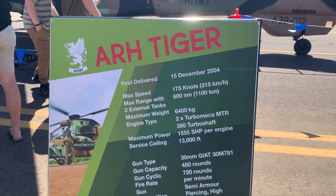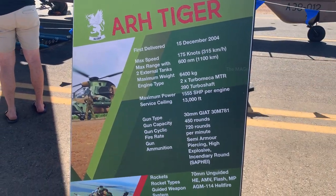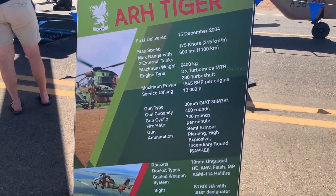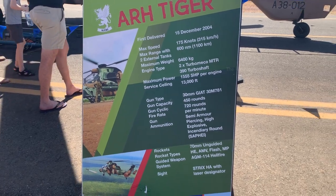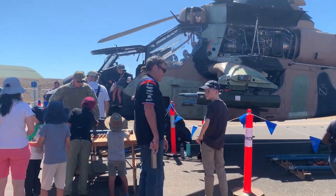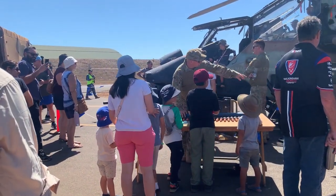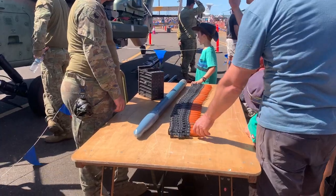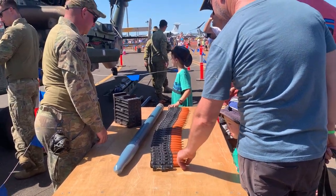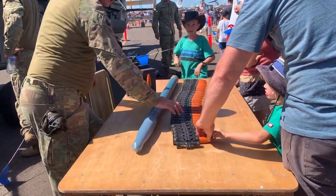ARH Tiger — this one was first delivered in 2004. The maximum speed of this helicopter is 315 km per hour. The weight, engine type, guns and ammunition details of this helicopter are mentioned on the board. There are people lined up to have a closer look. Those are the ammunition and missiles used on this helicopter — the small ones are the ammunition for the front gun and the big one is the missile.